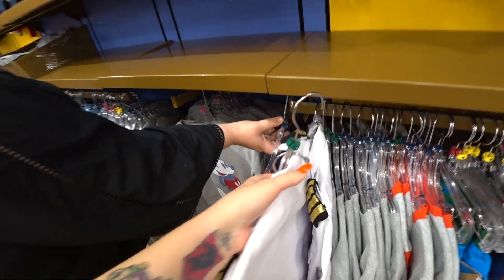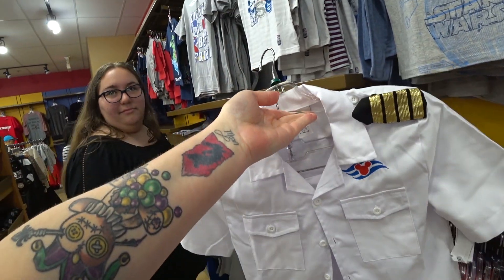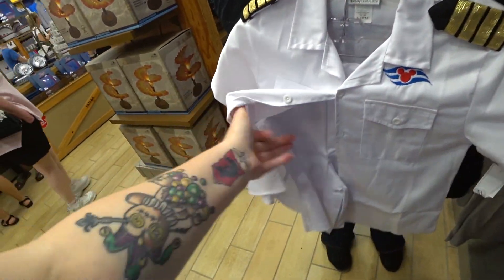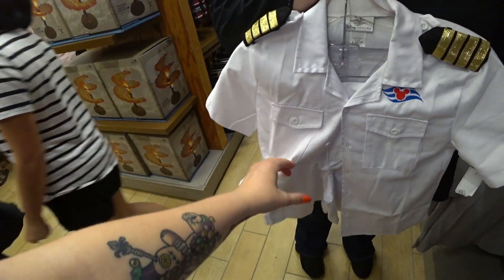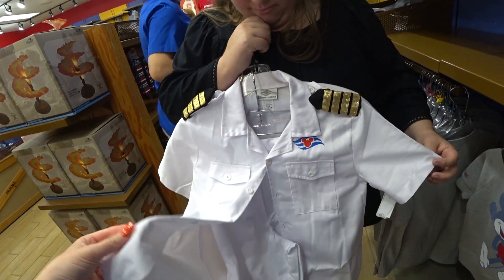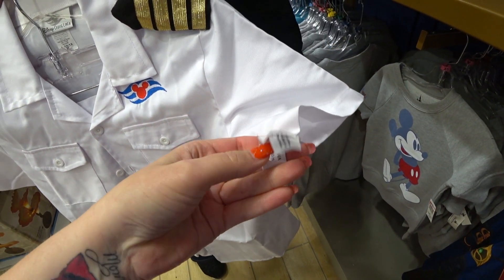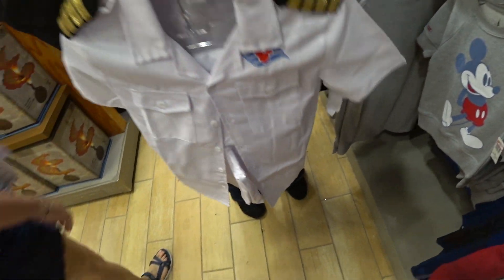I saw this on the Disney Magic cruise ship and I thought this was the coolest thing ever. Look, it's actually like a captain's uniform. It comes with the shorts and the shirt — it looks just like it. It's so nice. $8.99, and it doesn't say how much it was, but it was expensive — at least $60, I believe.